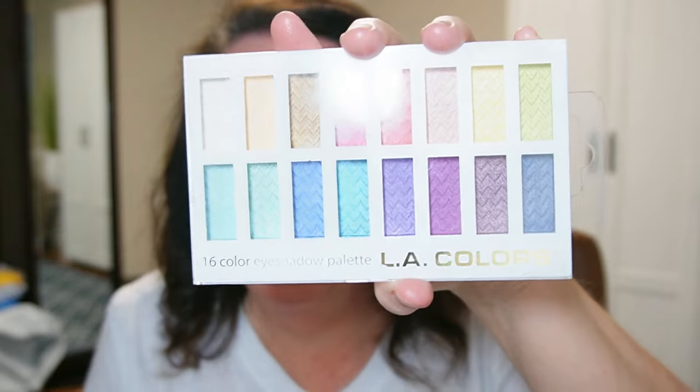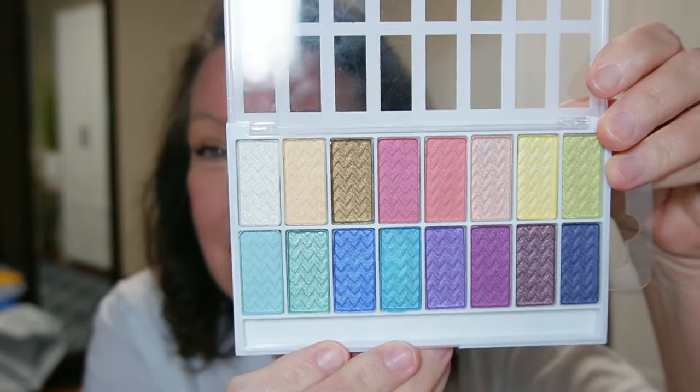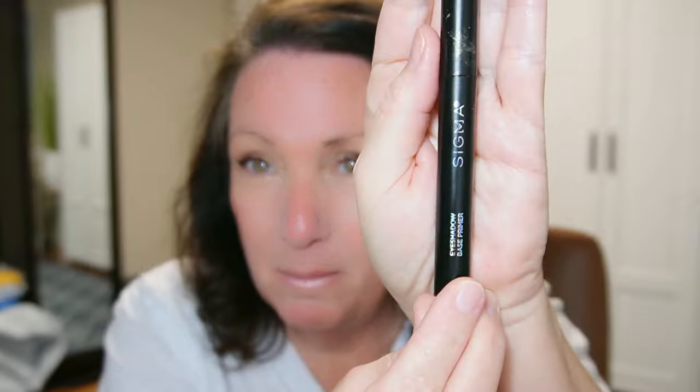Today we are going to try out a makeup palette that my granddaughter gave me. My granddaughter is seven years old and she wanted me to get this one — L.A. Colors. I think we got this at Five Below, so it was definitely below $5. She loved the rainbow colors and said, 'Grandma, get this one and let's do makeup.' I just put some primer on my eyelids — I'm using the Sigma Base Primer. It's a little more glowy than I wanted, but it might actually work better with this eyeshadow.